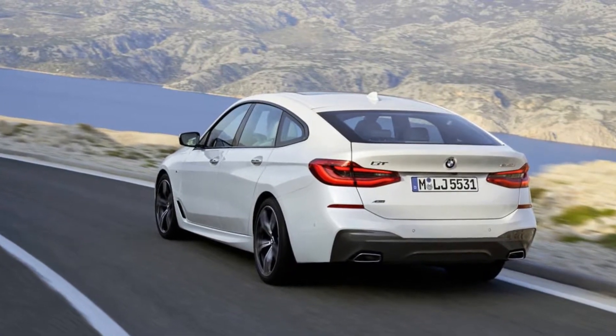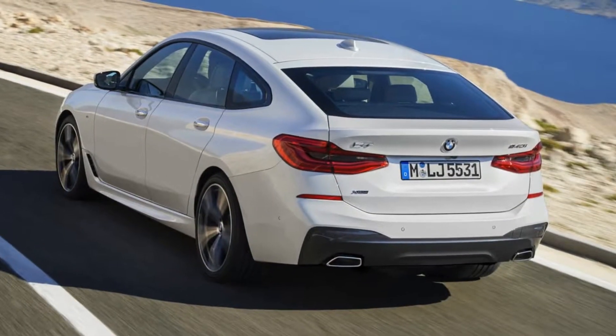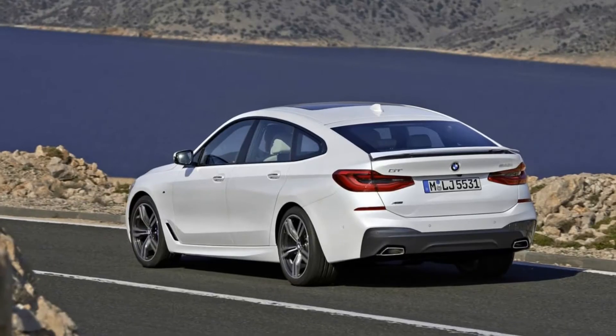The 2018 BMW 640i X-Drive Gran Turismo is a taller, borderline crossover-like four-door with two rows for passengers and 31 cubic feet of cargo space. It's only offered in X-Drive trim — that's BMW's name for all-wheel drive.